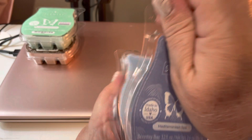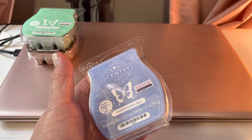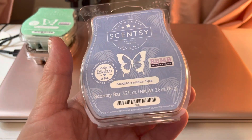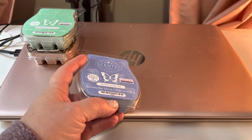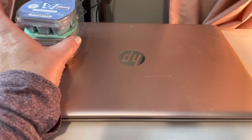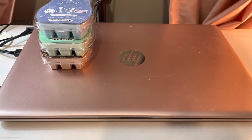Mediterranean Spa is next — a blue wax. It's described as smooth, fresh, and breezy, which it is. There was a strong aquatic note in here, which makes sense given the name — I think of the Mediterranean Sea. It was fresh, smooth, very aquatic. I gave it a 7 to 8 for scent appeal and a 9 for throw. This one really threw well. If you like fresh aquatic scents and you like them strong, Mediterranean Spa — I think you will love it. I really loved it.